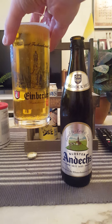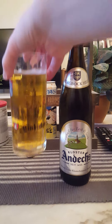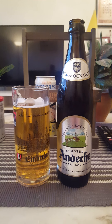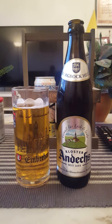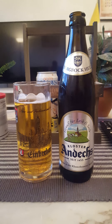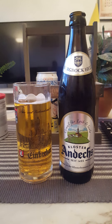Cheers all! Yeah — malty, bready, very very bready beer. There is some spice in there as well.